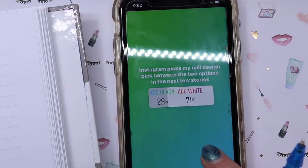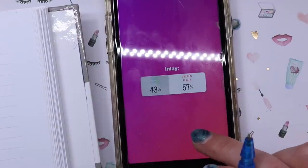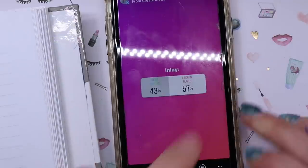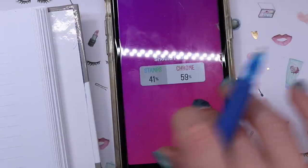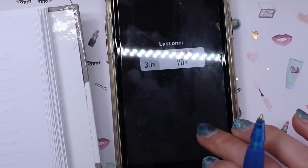The next one: add black or add white into it - you guys want white. That's going to be fun. I'm going to inlay unicorn flakes instead of loose glitter. Stamps or chrome - you guys picked chrome at 59%. Matte or shiny? 3D or crystals? Crystals! So we're going to do neon nails with yellow, purple, and pink, marble with white, unicorn flakes, chrome, and crystals.